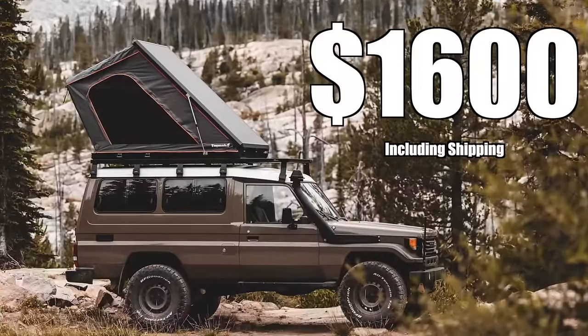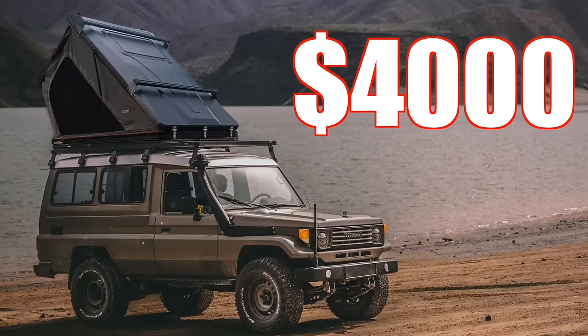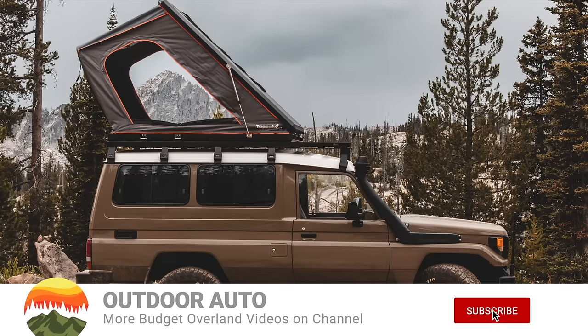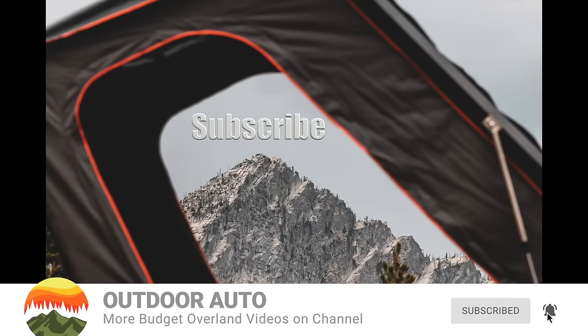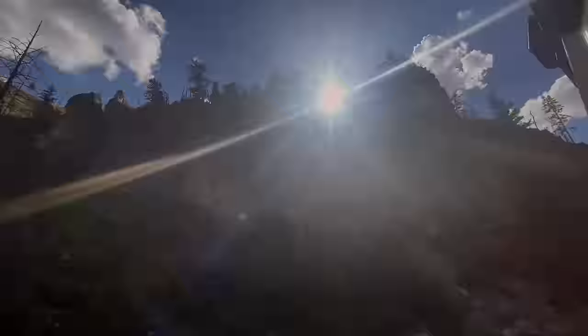This rooftop tent is $1,600. This very similar rooftop tent is $4,000. If you're new here, welcome to Outdoor Auto. This video is part of our budget overland series where we explore more affordable alternatives to popular overland items.